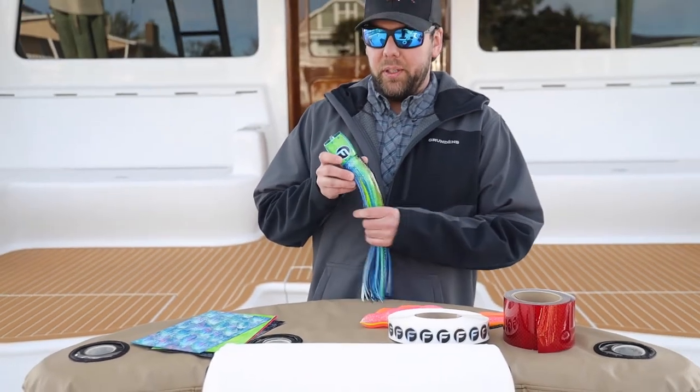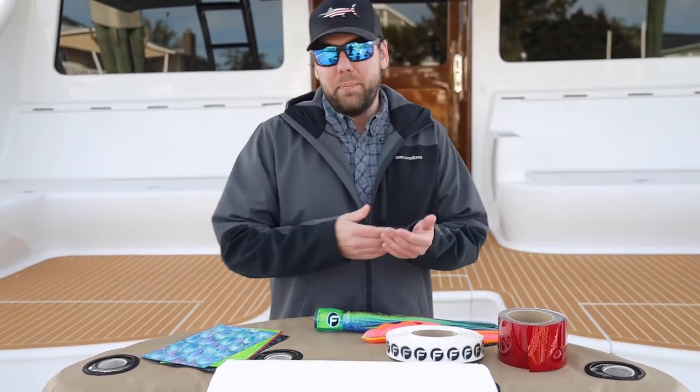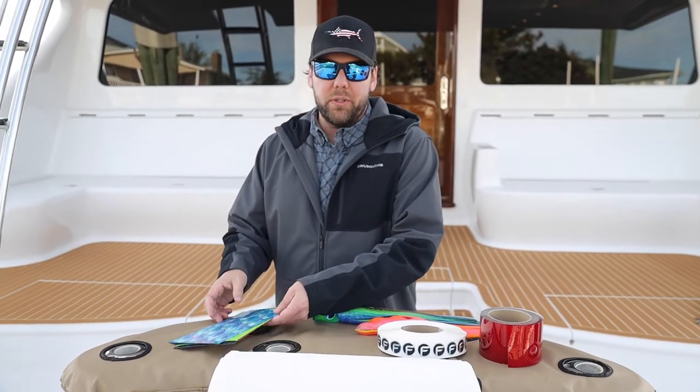The stuff that we actually don't do in our building — things like resins and tapes and mylar and eyes and shell — those are actually all American-made goods as well and we do source them.